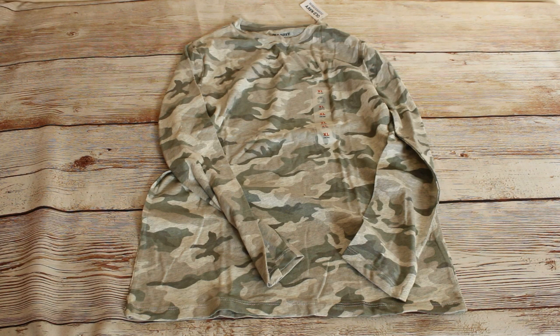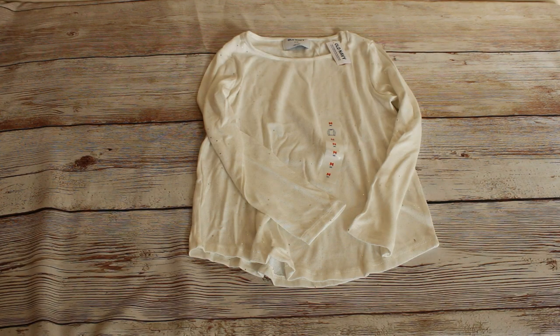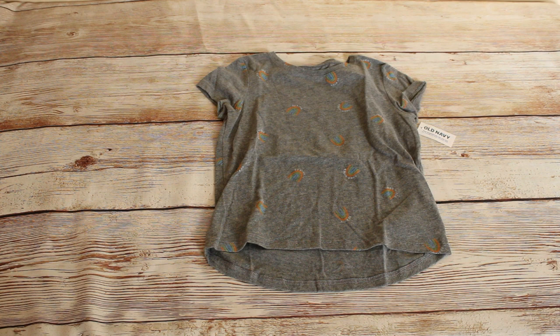Next up we have a boys light gray long sleeve t-shirt in a size extra large. The retail price on this was $6 and we bought it for $0.99. We also have this girls white silver speckled long sleeve t-shirt in a size medium. Retail price was $19.99 and we bought it for $2.97. Last but not least we found this gray printed short sleeve t-shirt in a size small. Retail price was $5 and we bought it for $2.99.